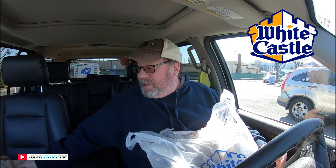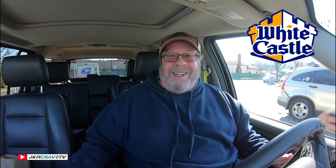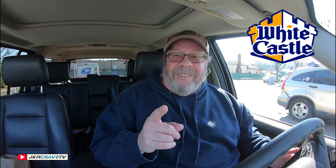As an added bonus, we got the 5 for 5. They got a special coupon — 10 sliders for $5, which is a great deal. I got that for Sweetie Pie as a little snack because she's working so hard today, and I'm going to make the supreme sacrifice and try a couple just for you.